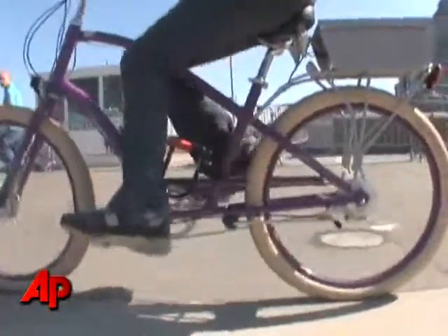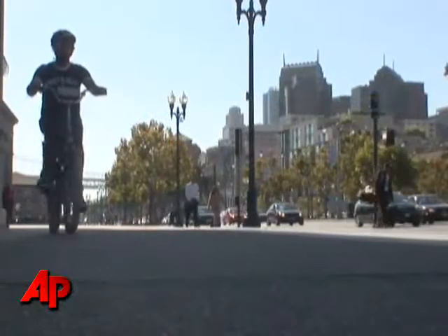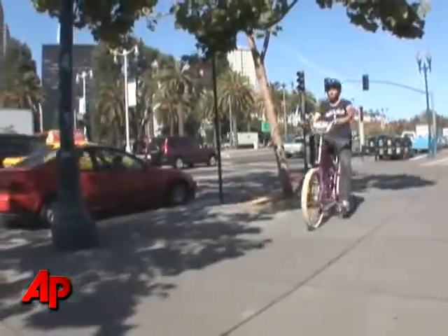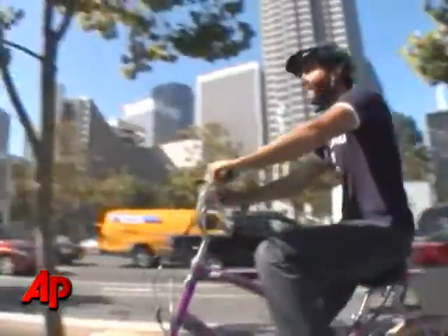Amit Gupta runs a photography blog and commutes to work on his bike, so he naturally accepted when he was offered one of the world's first GPS Wi-Fi enabled photo-taking bicycles. He gets stopped twice a day by people asking what it is, what the solar panel does, and how it works — leading to a lot of interesting conversations.